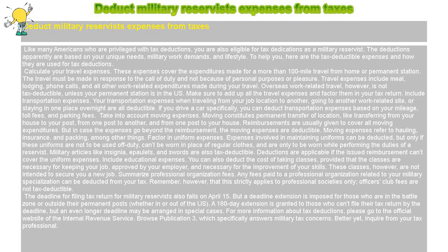Factor in Uniform Expenses. Expenses involved in maintaining uniforms can be deducted, but only if these uniforms are not to be used off-duty, can't be worn in place of regular clothes, and are only to be worn while performing the duties of a reservist. Military articles like insignia, epaulets, and swords are also tax-deductible. Deductions are applicable if the issued reimbursement can't cover the uniform expenses.